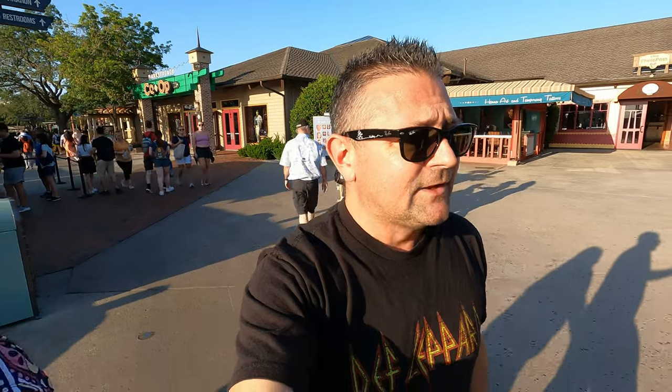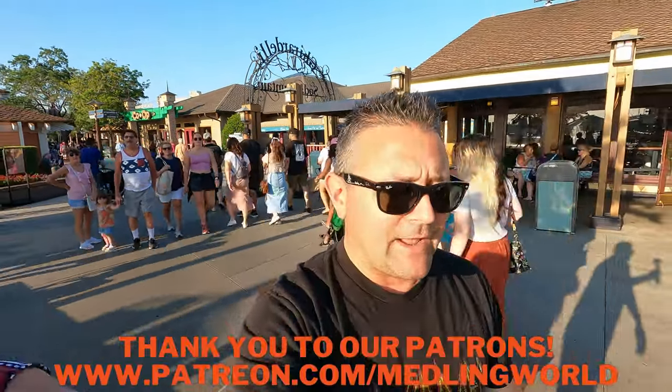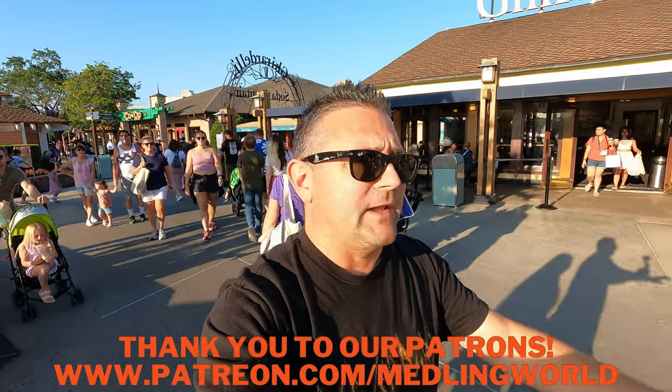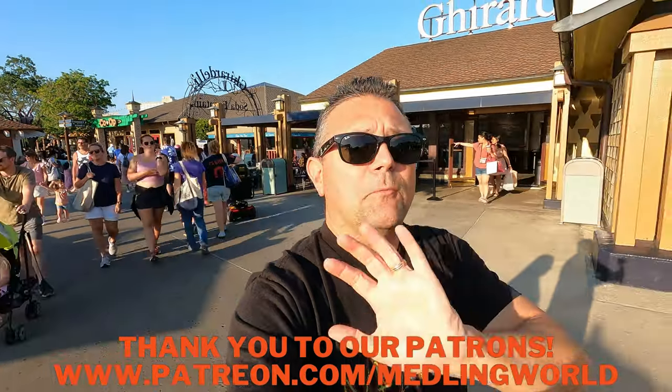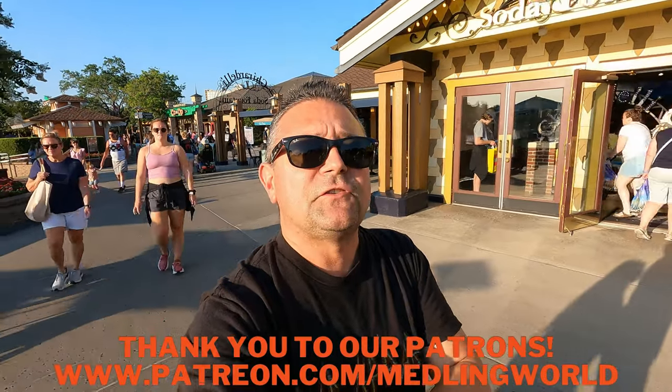Thank you so much for watching Meddling World! I hope you enjoyed our vlog today with the Pride collection and the Wonderful World of Colors collection. Please hit that subscribe button if you haven't yet. Thank you to our Patreons — more cruise vlogs are coming. See ya!